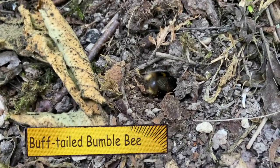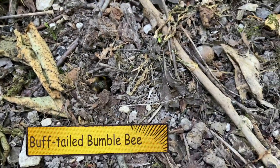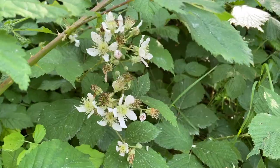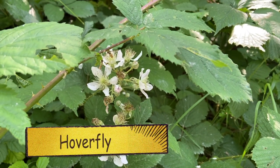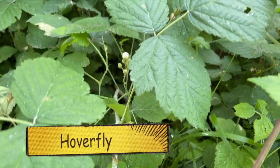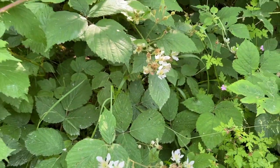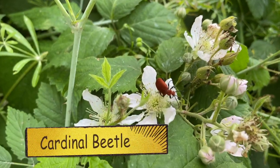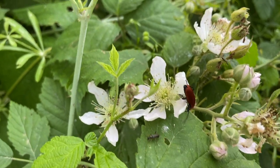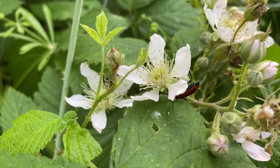A bumblebee digging its way into the ground — big bum wiggling! It's a bumblebee. Lovely little hoverflies going about their business. They've got the stripes of a wasp and sometimes, particularly children, panic when they see them, but they are completely harmless. There he is — Mr Cardinal Beetle! He gets his name because his red exoskeleton is like the robes of a bishop.